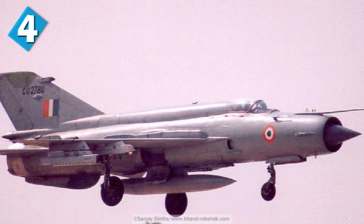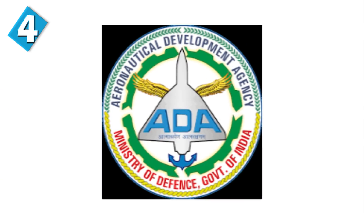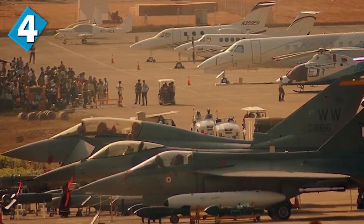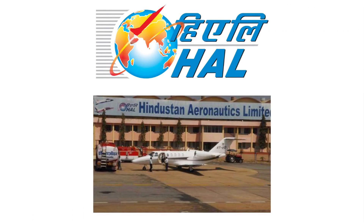The construction of the Tejas was planned as early as the 1980s. It was designed to replace the MiG-21s of the Indian Air Force, which were inducted in the early 1960s. In 1984, the government of India decided to start the process of building an indigenous aircraft. The Aeronautical Development Agency, or the ADA, was set up by the government for aircraft development. The Tejas is India's first indigenous aircraft, designed by the ADA and produced by Hindustan Aeronautical Limited, or HAL.